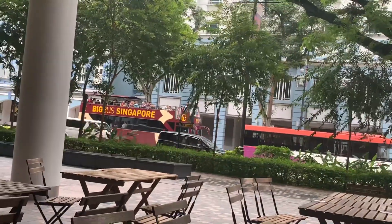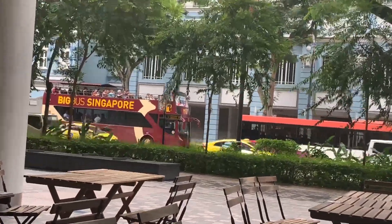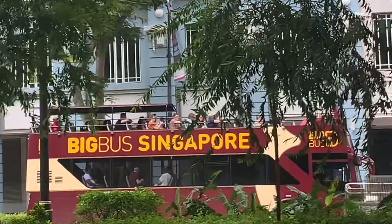Ayan ang Big Bus Singapore — pwede kayong mag-book through Klook para sa City Tour. Nandito na kami ngayon sa Bugis.